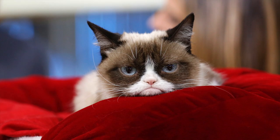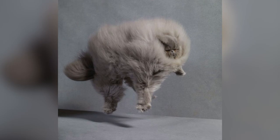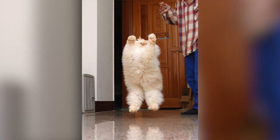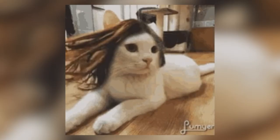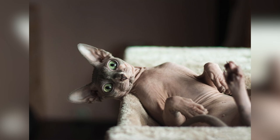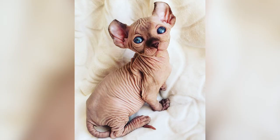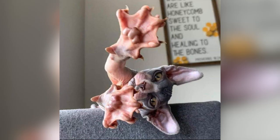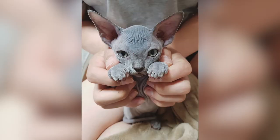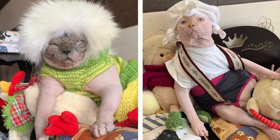Also, are you bothered by random clumps of cat hair around the house? A fluffy cat, or any cat in general, will leave their fluff everywhere. It'll require you to vacuum more often, especially with long-haired cats, as their hair is much more noticeable. If you're thinking of going with a hairless cat like a Sphynx, they won't require any brushing or leave cat hair anywhere, so they seem pretty low-maintenance, right? Well, hairless cat breeds are actually pretty high-maintenance and require more grooming than most long-haired cats. That's because their skin is naturally oily and requires a bath once a week, and they also leave oily stains on furniture and fabrics.